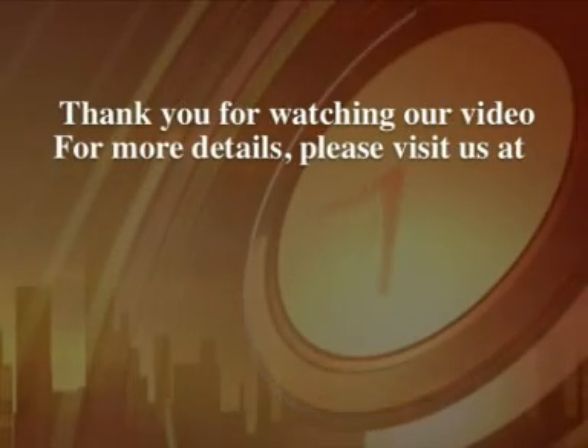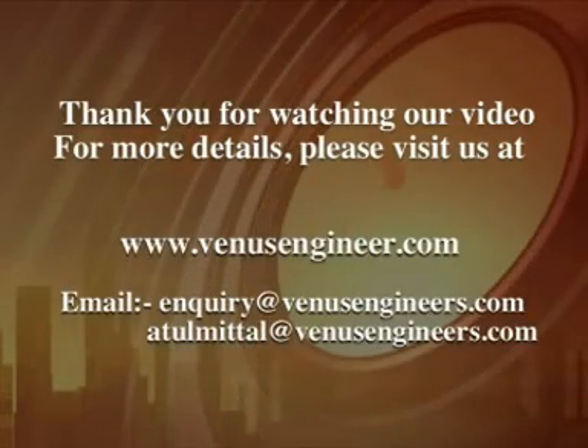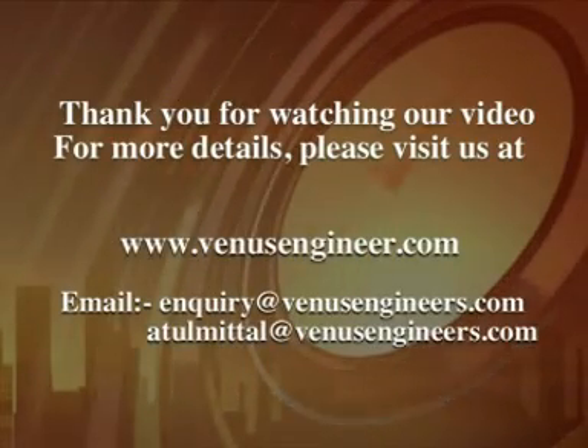Thank you for watching our video. For more details, please visit us at www.venusengineer.com.